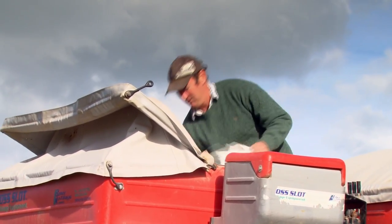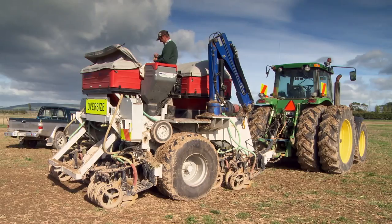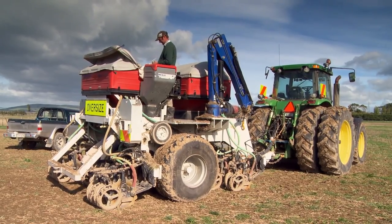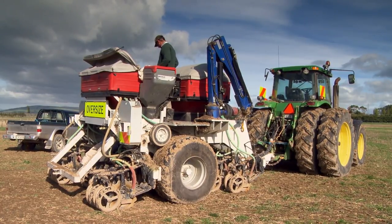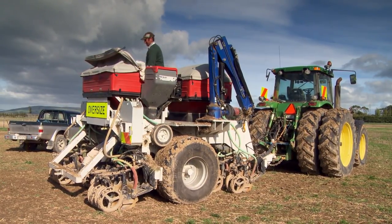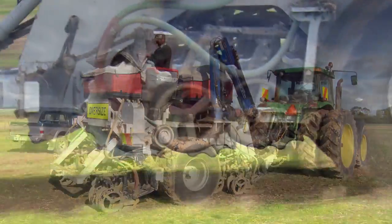We're on a lease block in Moreton Road just east of Carterton, 24 hectares. It's just a short-term lease we've taken on. We're putting some Italian rye grass into barley stubble for some winter grazing, and hopefully we'll get a cut of silage off in the spring.